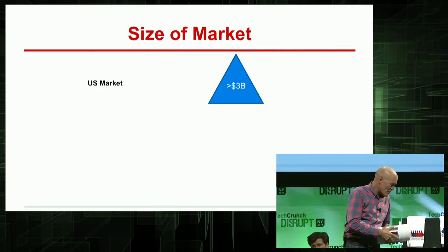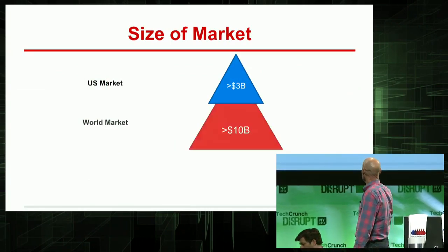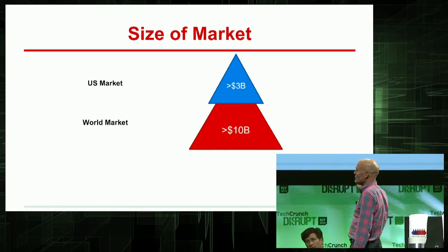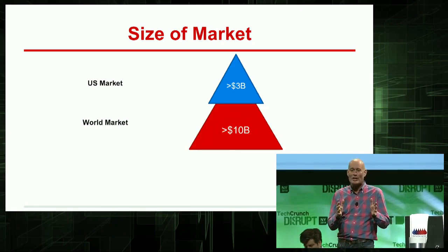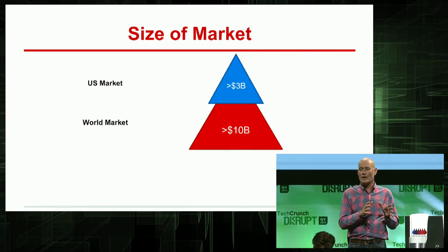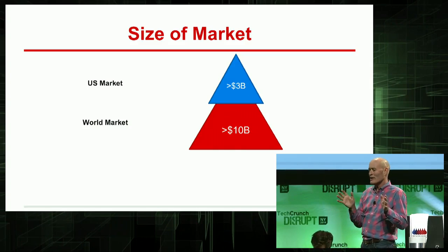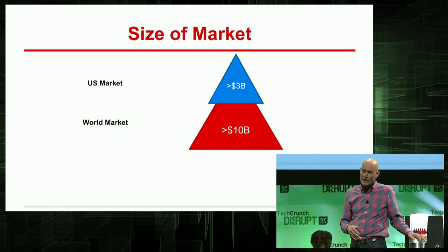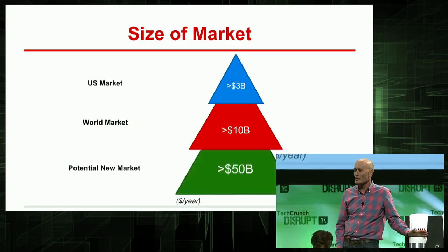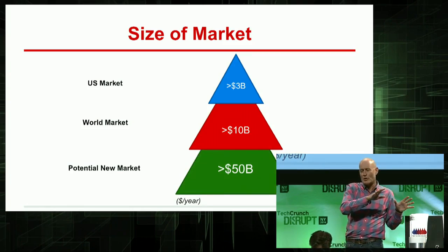Let's talk about the market. The U.S. water heater market is about $3 billion a year. The rest of the world is about $10 billion a year. But for these three new applications that any home anywhere in the world could benefit from today — 132 million U.S. homes times $395 retail — that's a $52 billion market, which only our technology can address.